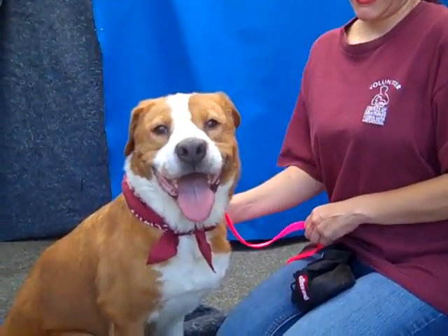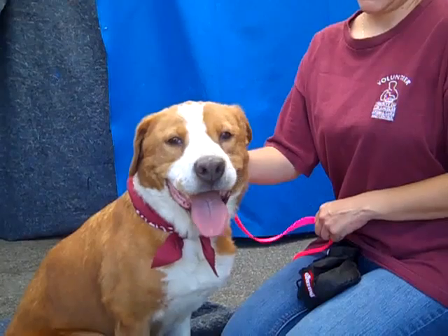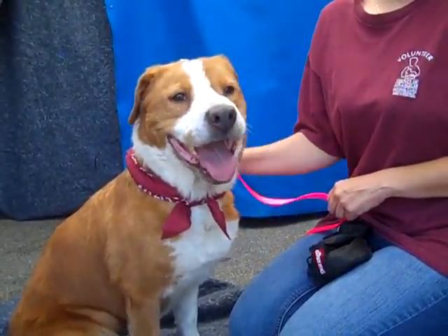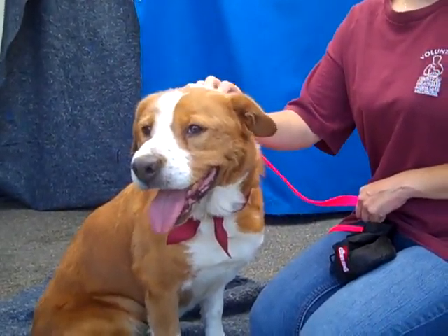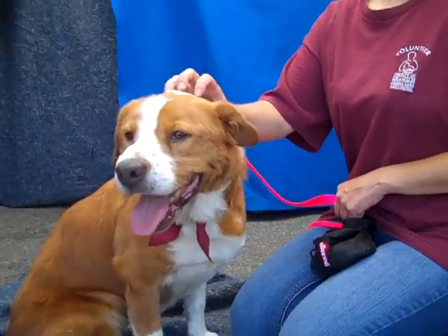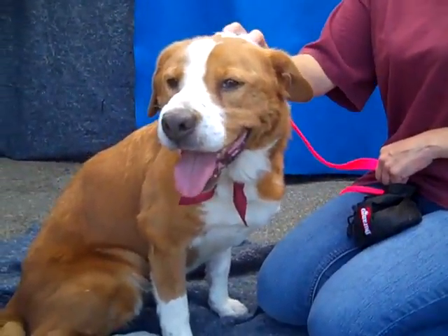Meet Molly. Her impound number is A4468968. Molly is an altered female brown and white Australian Shepherd mix. She's about five years old. She came to the Downey Animal Care Center as an owner surrender on July 31st.